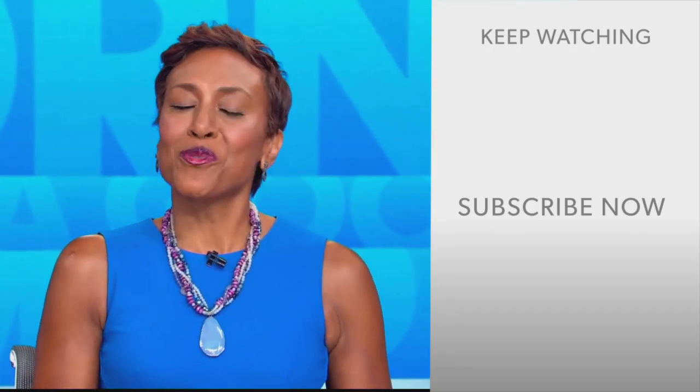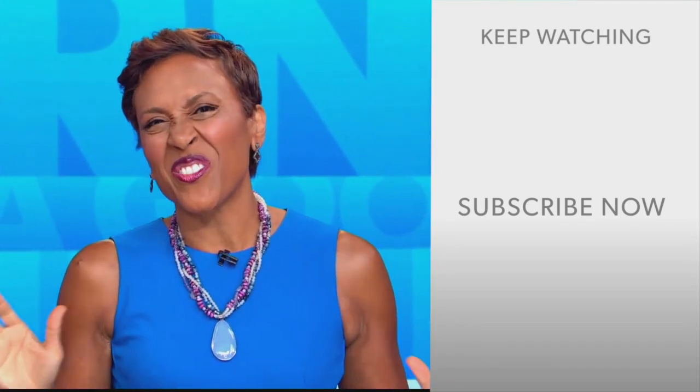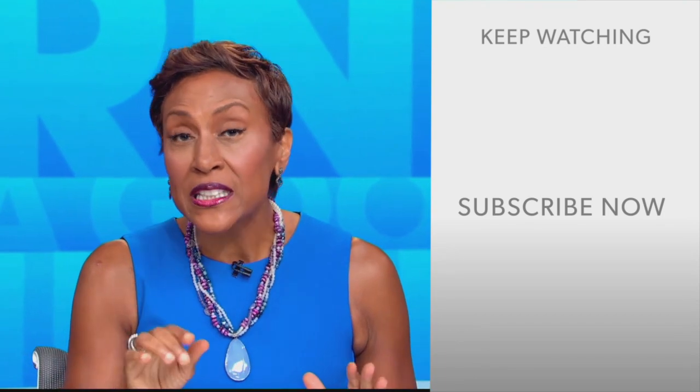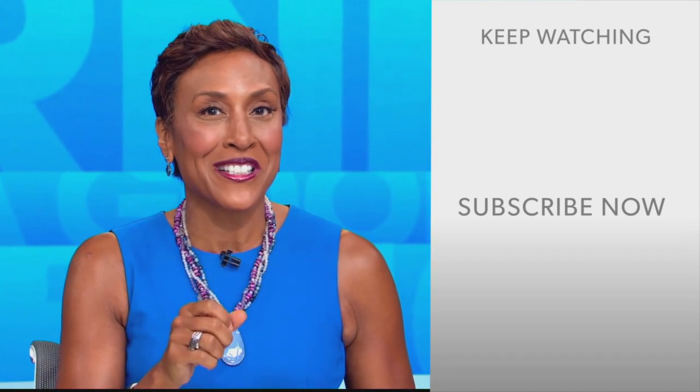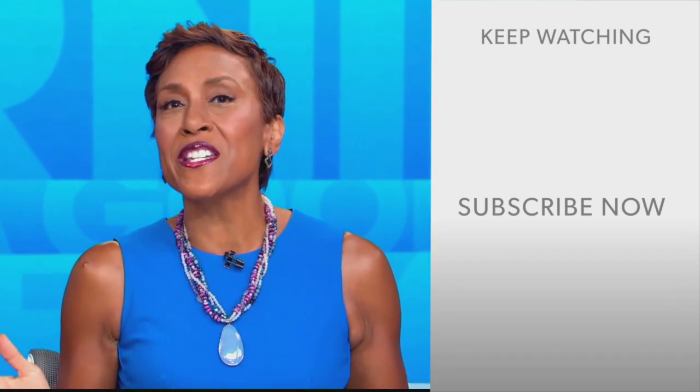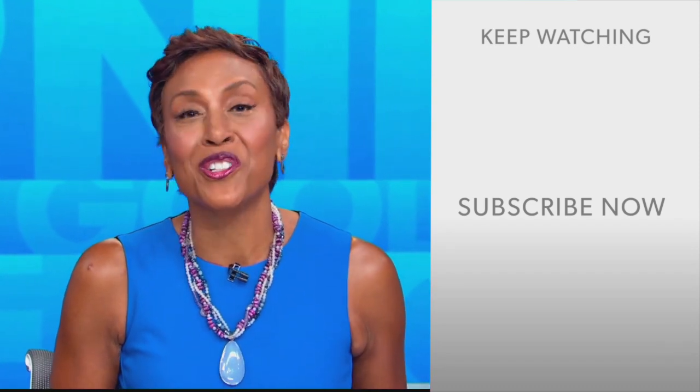Hey there, GMA fans. Robin Roberts here. Thanks for checking out our YouTube channel — lots of great stuff here. Go ahead and click the subscribe button right over here to get more awesome videos and content from GMA every day, anytime. We thank you for watching and we'll see you in the morning on GMA.